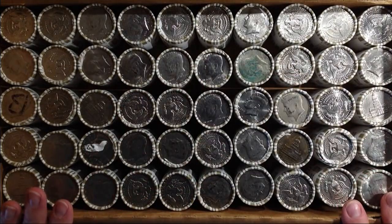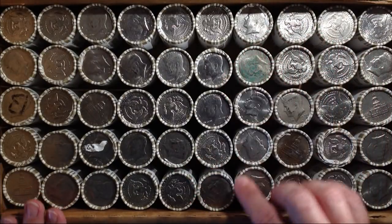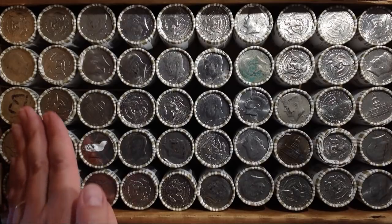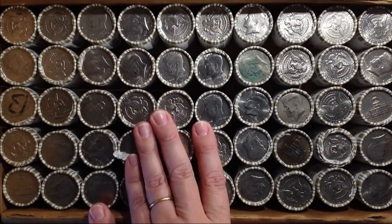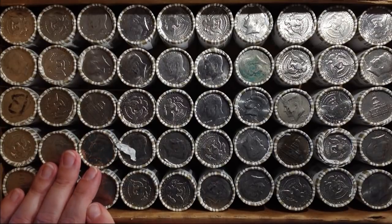Let's see, do I see any that look silver? I don't see any that are standing out as possible silver, so we're gonna go ahead and flip these over and take a look and see what we can find.